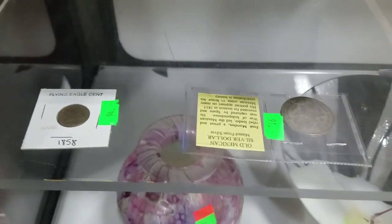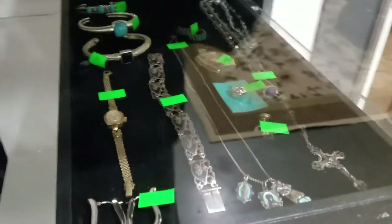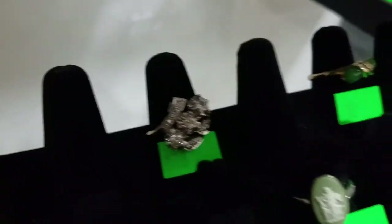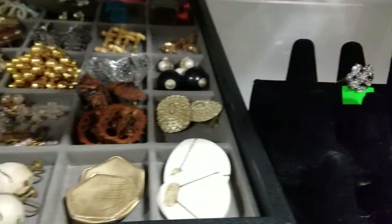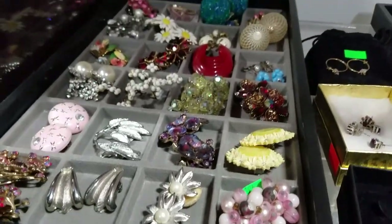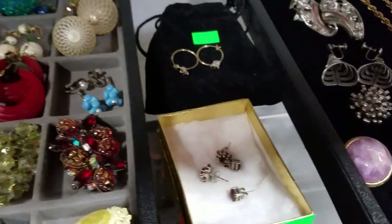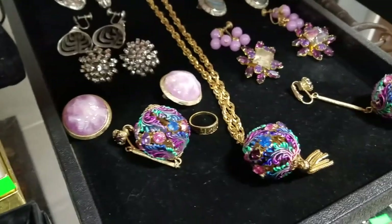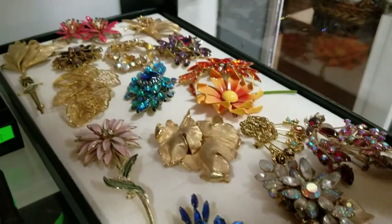Lots of great coins also, like that 1858 flying eagle cent. Some foreign currency. Some nice gold and silver jewelry — this magnificent ring here, diamond and 14 karat gold. A nice cameo ring, another nice gold ring. Some beautiful costume jewelry, a lot of it signed Judy Lee. Some gold necklaces, some ruby earrings — those are pretty. Some gold earrings, and some more Judy Lee. Nice stuff right there.